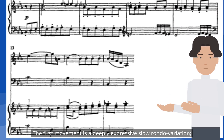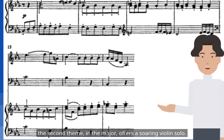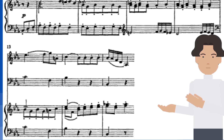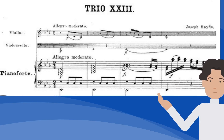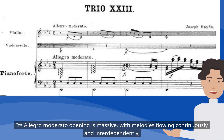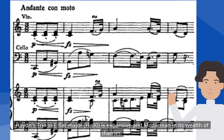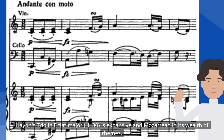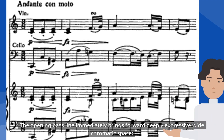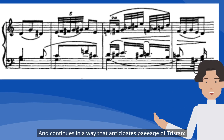The first movement is a deeply expressive slow rondo variation. The second theme, in the major, offers a soaring violin solo. Haydn's trio in E-flat major H.30 is expansive and Mozartian in its wealth of themes. The opening bass line immediately brings forward deeply expressive wide chromatic space, and continues in a way that anticipates passages from Tristan.